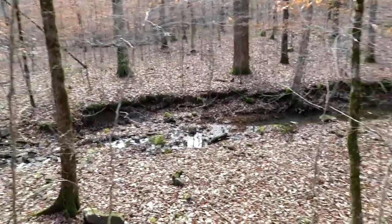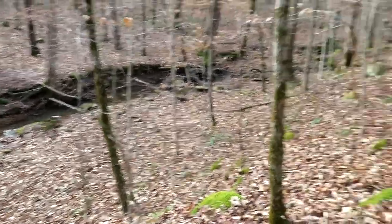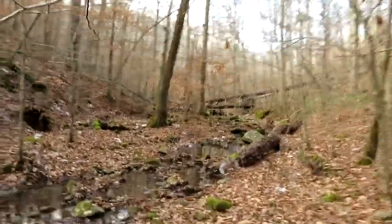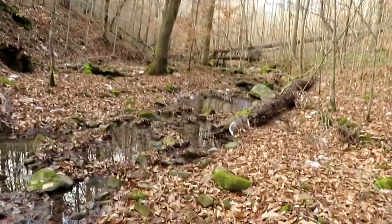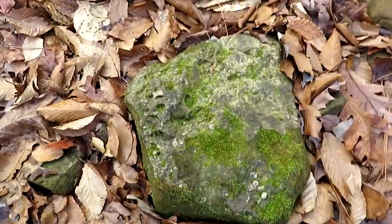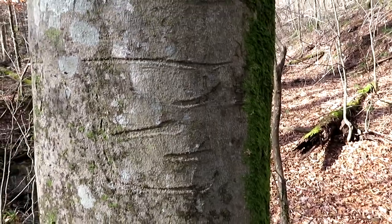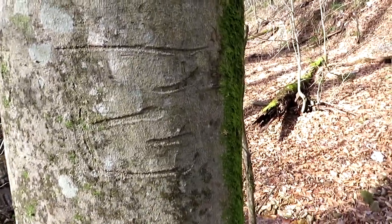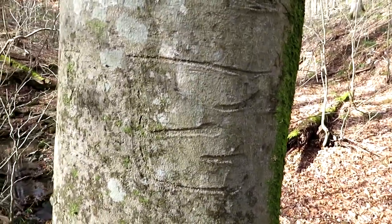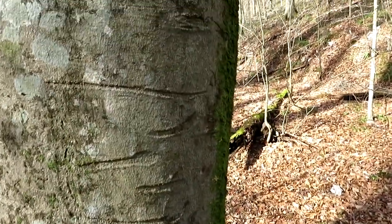I don't know what's going on here. Maybe we'll get lucky. Nothing so far — this little stream. Some neat rocks to look at from time to time. Found some fossils and things. I don't know if it's Cherokee or what — it's certainly Native American. A little snake. Oh, that's cool.